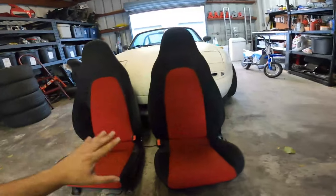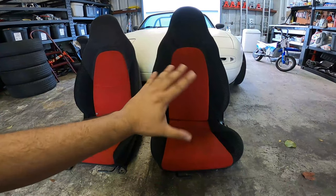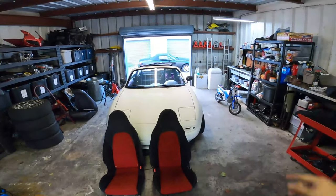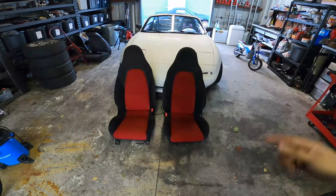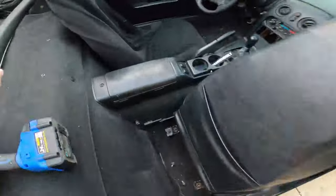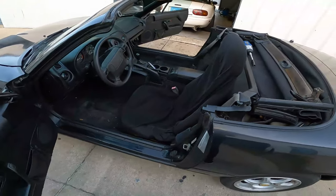You guys, these seats — would you just look at them? The second pass was so worth it. They look absolutely amazing. The driver's seat looks a little darker than the passenger seat — maybe it's the lighting, maybe it's just got a little more wear, or maybe it's just a little damper and it'll look better when it dries. Either way I am so stoked to get these things installed in the Miata. We're going to go outside right now and pull the old seats out.